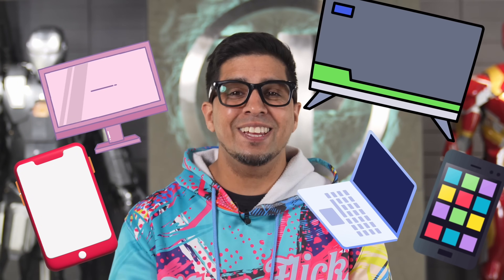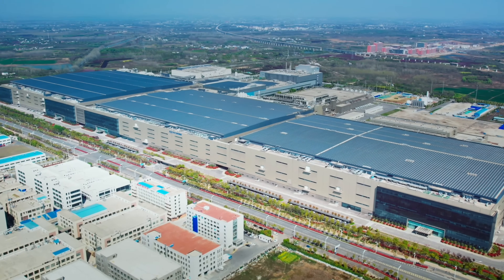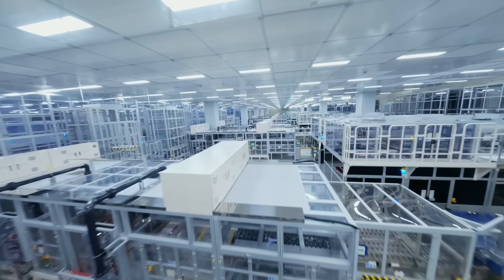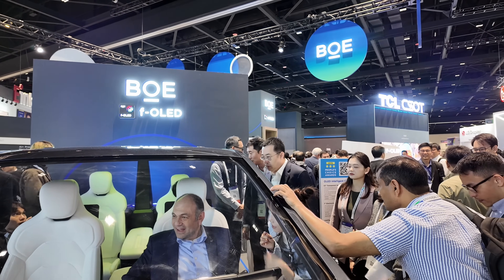One of every four displays in the world comes from BOE, and in 2024 they did it again, leading the global shipments of LCD panels for smartphones, tablets, laptops, monitors, and TVs. The screen of the phone or tablet you're using to watch this video might in fact be made by BOE. BOE isn't just making screens — they're redefining how we interact with the digital world, and this year at SID Display Week in San Jose, they're showing off some serious next-gen tech.